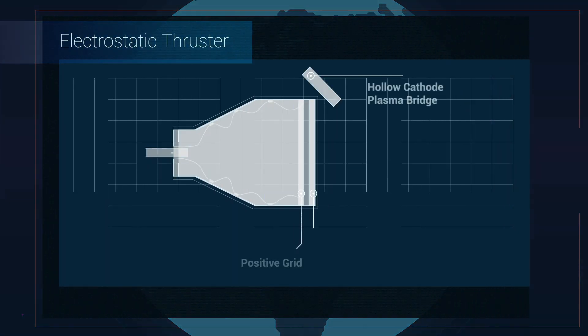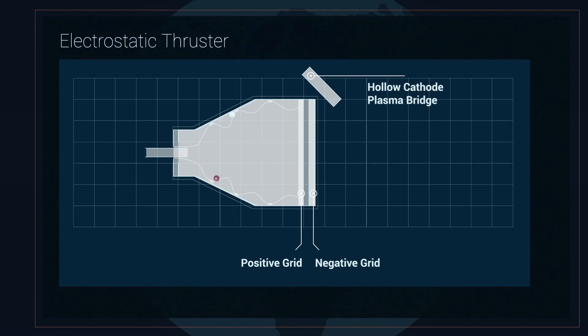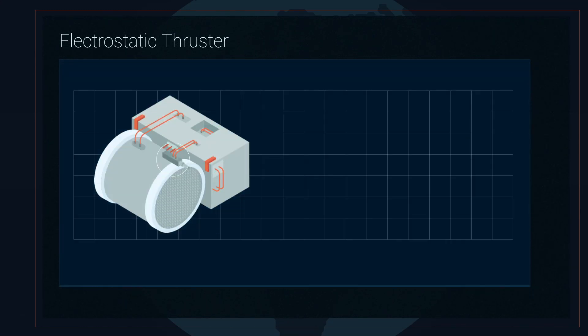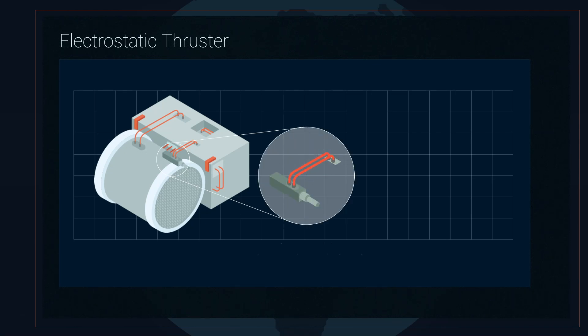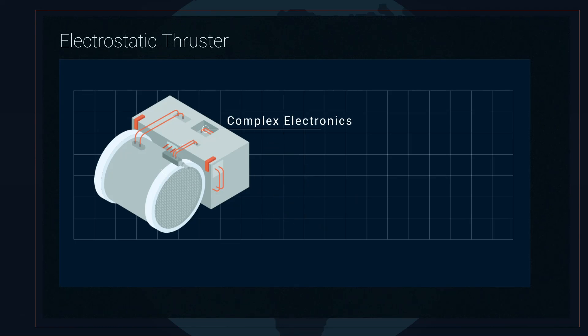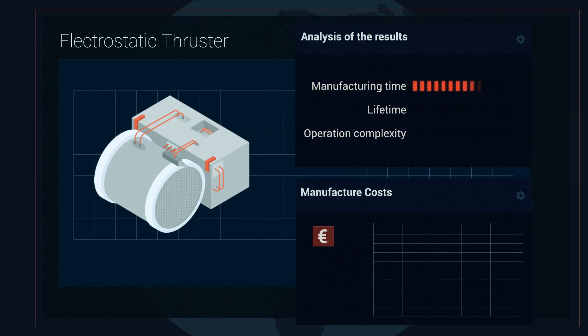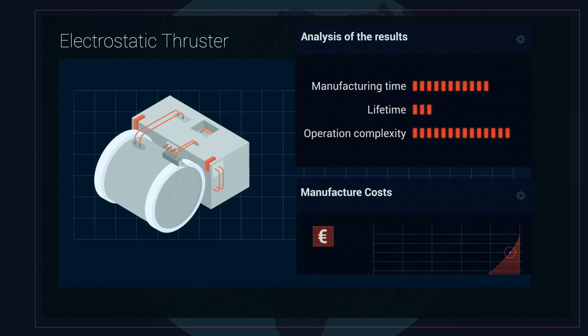Currently, mature electric thrusters are electrostatic, such as the gridded ion thruster or the Hall effect thruster. They use noble gases as propellant. This gas is ionized, accelerated to produce thrust, and eventually neutralized using electrodes. These electrodes are difficult to manufacture and to operate, and they are expensive. Moreover, they require high voltages to operate, implying a complex electronics design. Altogether, these factors increase fabrication lead times and costs, and reduce the propulsion system applicability and lifetime.